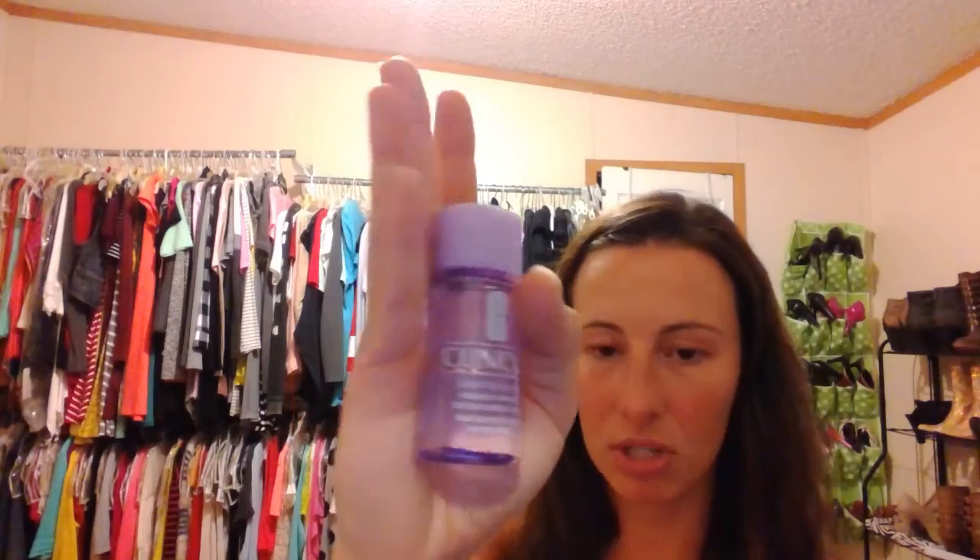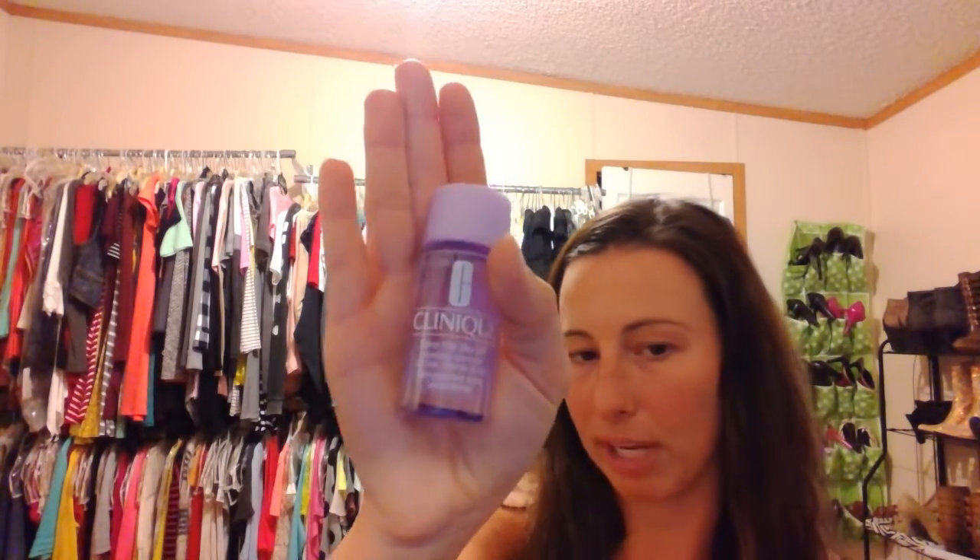This is always a good thing — the Clinique Take the Day Off Makeup Remover for lids, lashes, and lips. That's pretty cool. Has anybody ever tried this product? If you have, let me know. I'm always down for a good makeup remover. I like Clinique. And it looks like this is an oily one too, because you can tell where it separates — there's water and there's oil. And it's raining, sorry if you can hear that.